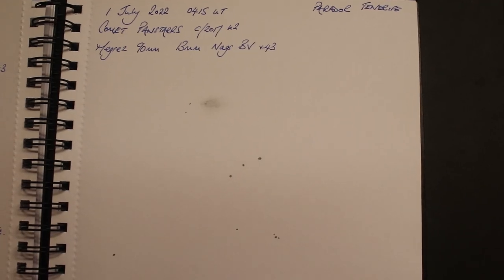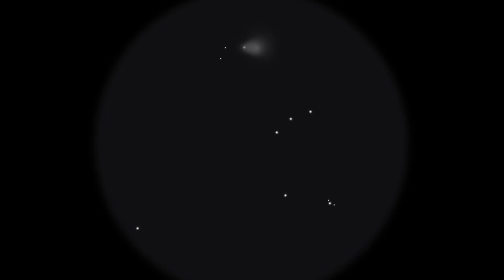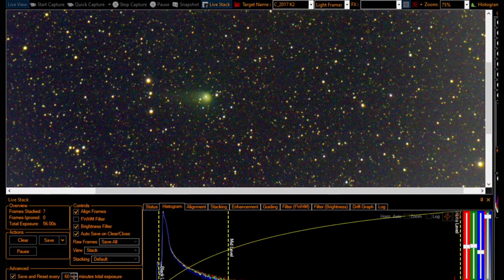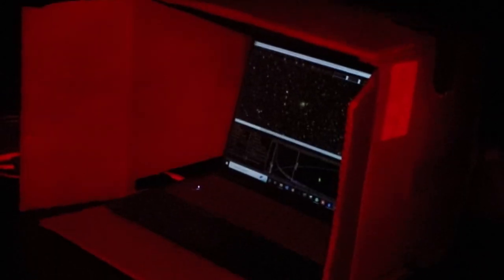The final eyepiece target is Comet Panstarrs in Apheus. The group found it visually but Lawrence has a much better view through his camera using live stacking: just typing the comet's name into Carte du Ciel sent the mount straight to it. Within about eight seconds he was getting decent images clearly showing the comet's tail — something that appeared as only a faint smudge in the eyepiece.